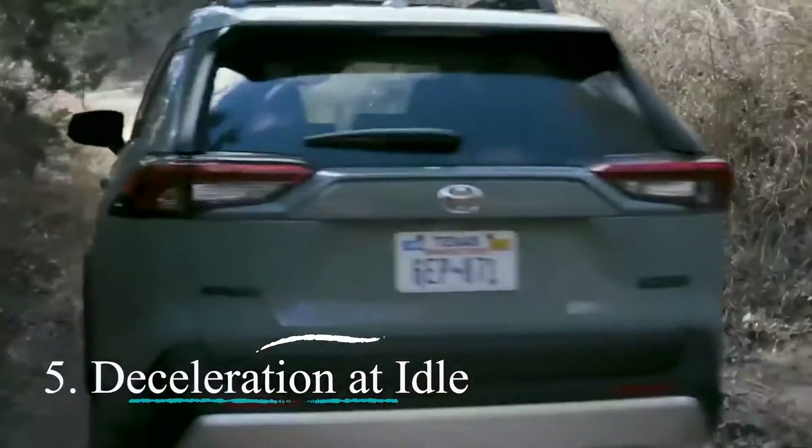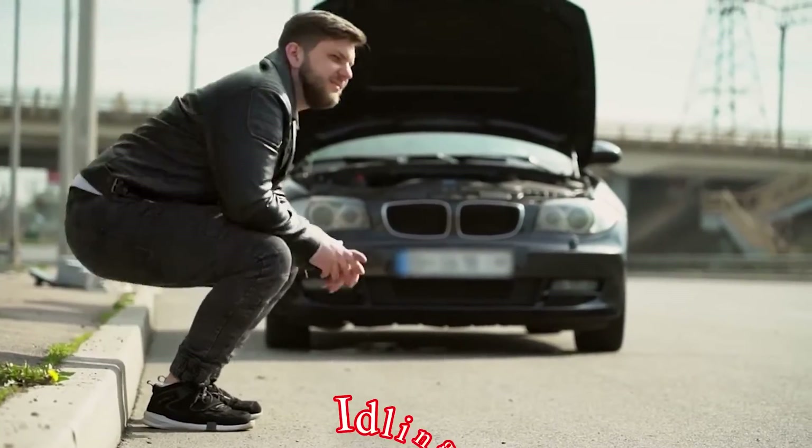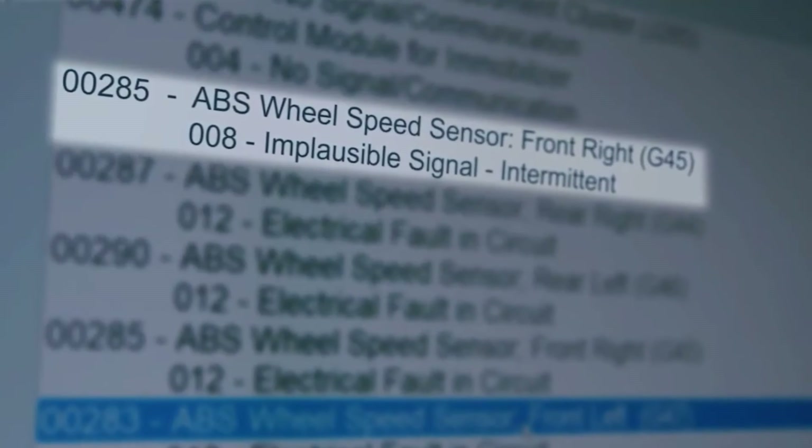Number five: Deceleration at idle. Observing a vehicle's performance dwindle to a crawl while idling suggests that a deeper dive into the health of the speed sensor, among other critical components, is in order.